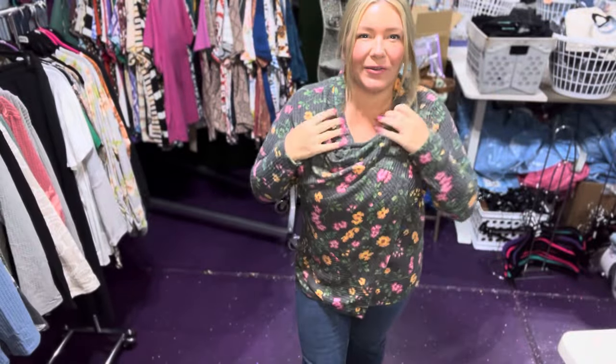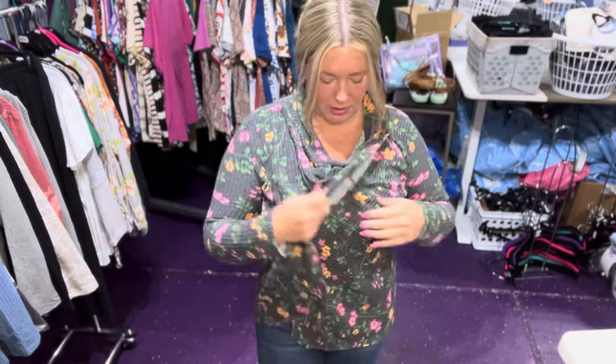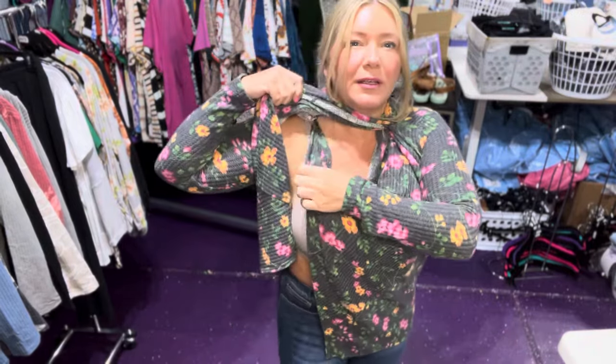Hey guys! We are going to go over the new Allison Waterfall Clothes cardigan. It has a button on the inside and it also has a button across the front. You can unbutton both and wear it like a little waterfall cardigan.